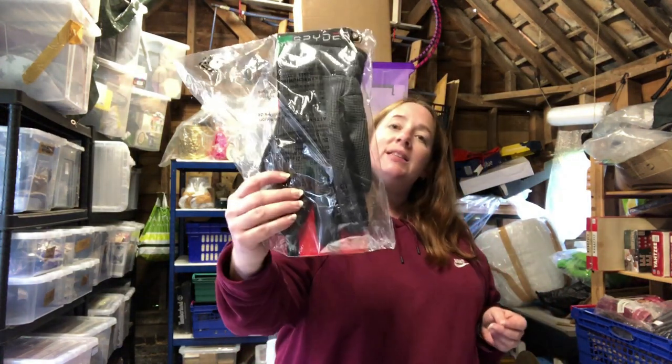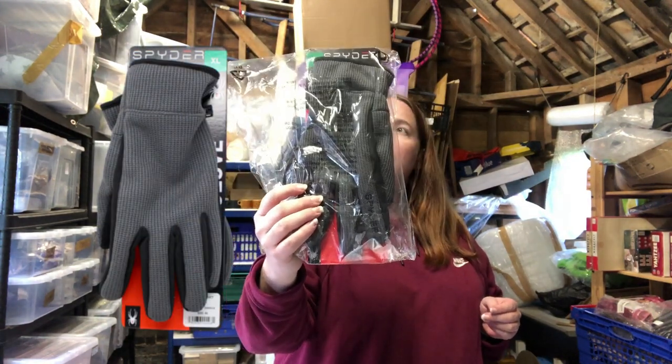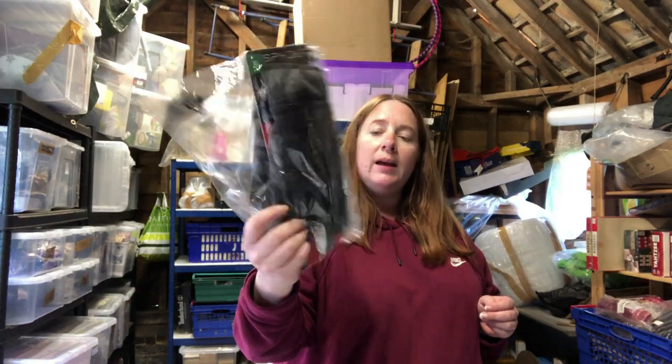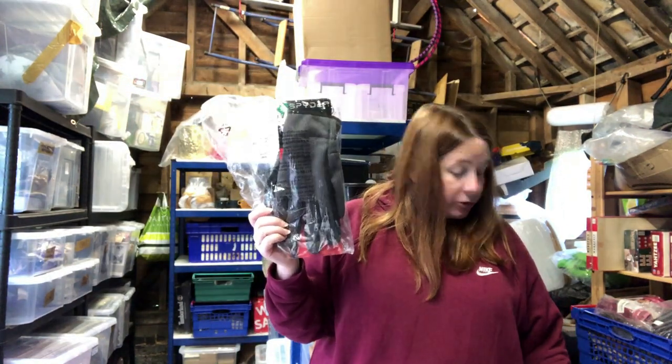I'll kick off with these gloves. We've had these since last winter and we raised the price after winter to save them for this winter. They cost two pound 82 and sold for 14.99.